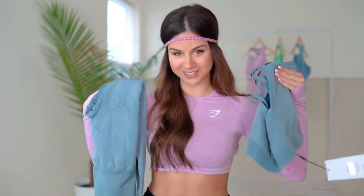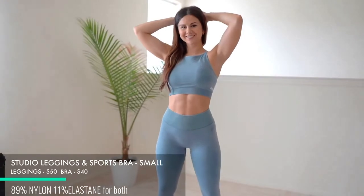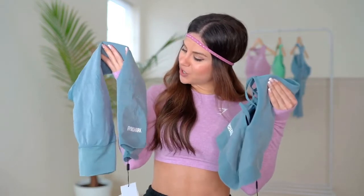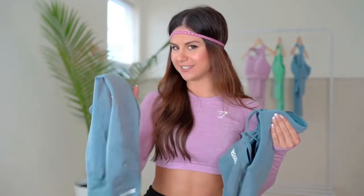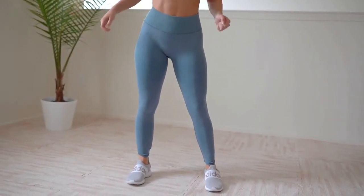First up we have the studio leggings and studio seamless bra in Smoky Teal Wash. First and foremost, the originality in these leggings — this set, this collection as a whole — is so unique. The design I've never seen from Gymshark before, ever. Big credit to that. Let's talk leggings first: we have squat proof, and it is not seamless.